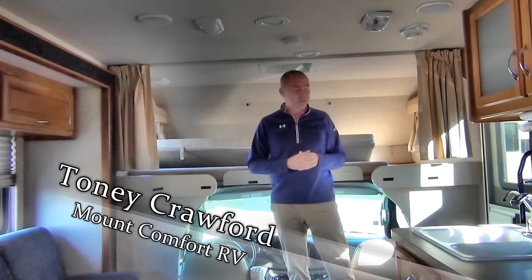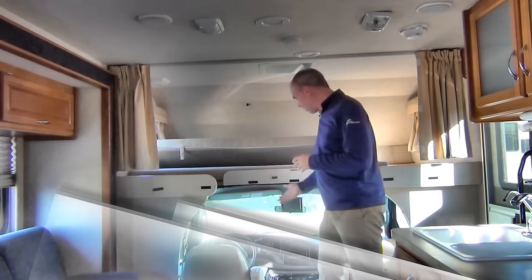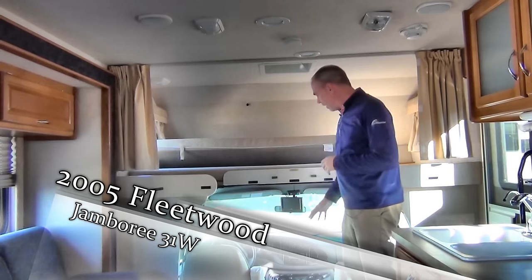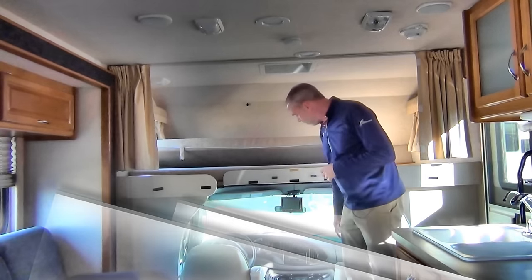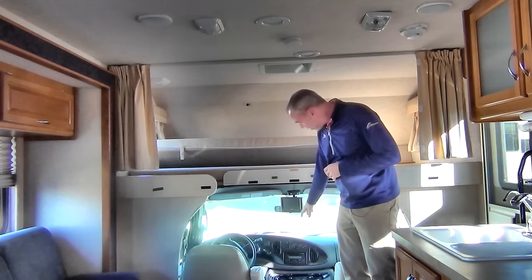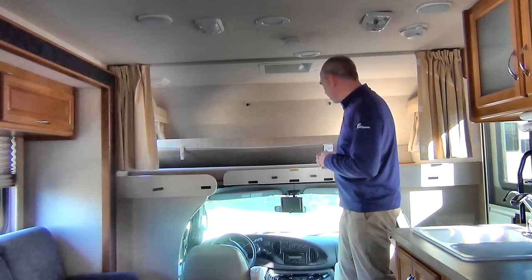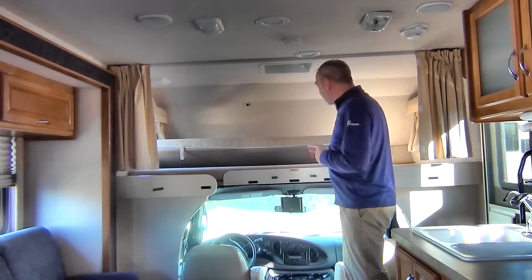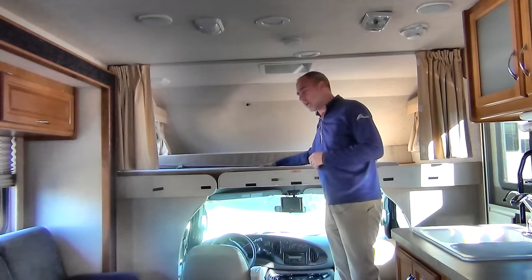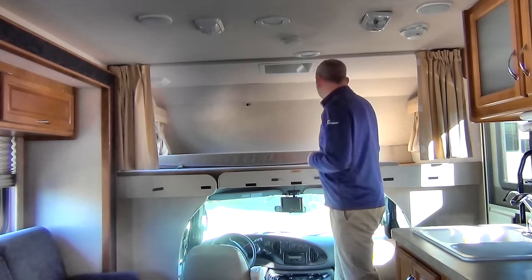We're back on the inside of this 2005 Fleetwood Jamboree 31W model. As you can see up here in the cockpit we have some nice seats. It does have a step down here but it's easy to get in and out of. Lots of room, lots of leg room. Got AM FM stereo, CD player, cassette player — typical cockpit. It is built on the Ford so it'll drive really well for you. Up top we have essentially a full size bed. It does have a ladder so you can get in and out of it easily. Lots of room.